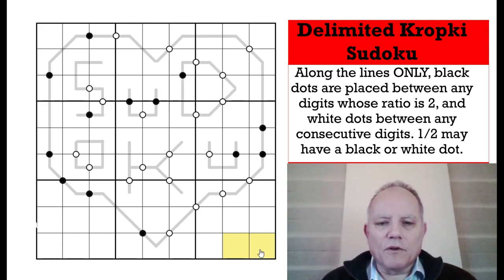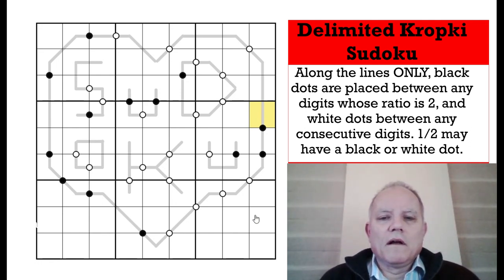In a normal Kropki puzzle, cells with no dot couldn't be consecutive or divisible by two. That doesn't apply here — only along the lines does that relation matter. So two cells on the line with no dot between them are neither consecutive nor divisible by two. The grid is a heart shape with 'Sudoku' written in it, which gives the impression that you love Sudoku.